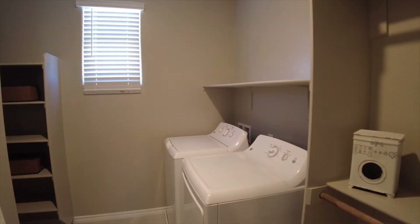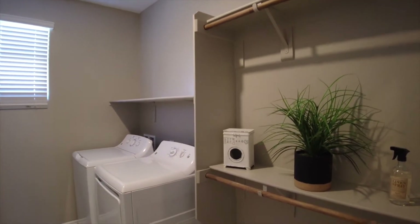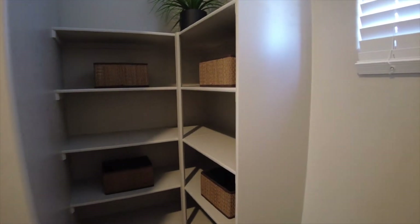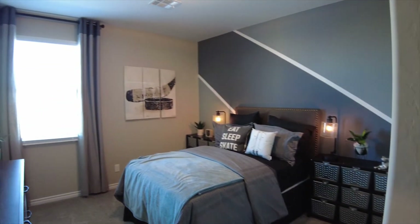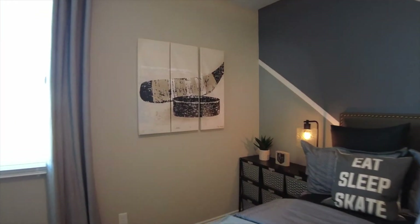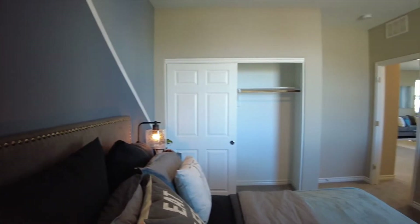We do have the laundry room, and it does have a small nook for linens. And here is our second upstairs bedroom — it seems to be a little bit bigger, and it will also have a standard closet.